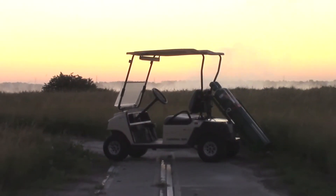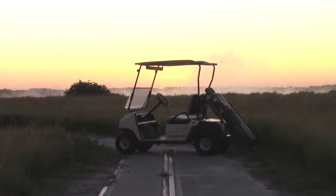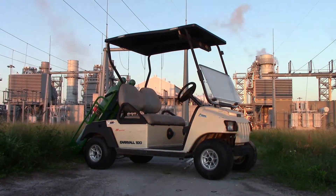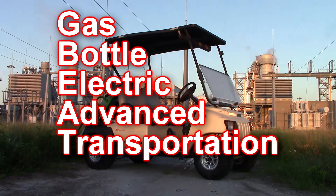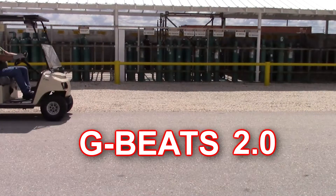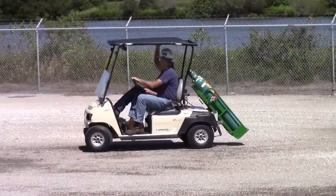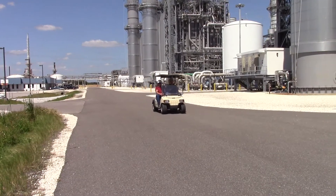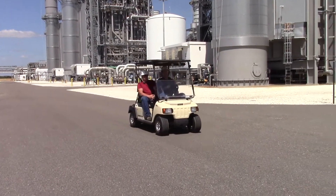The dawn of a new era in compressed gas bottle transportation. This is the story of the Gas Bottle Electric Advanced Transportation System, the G-Beats 2.0, and its ongoing mission to safely and efficiently transport compressed gas bottles — to boldly transport gas bottles like they've never been transported before.